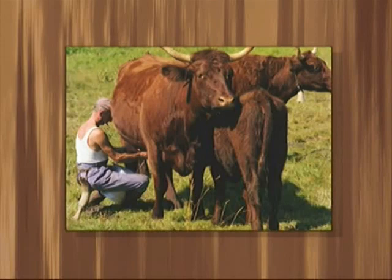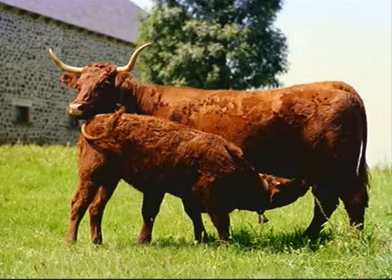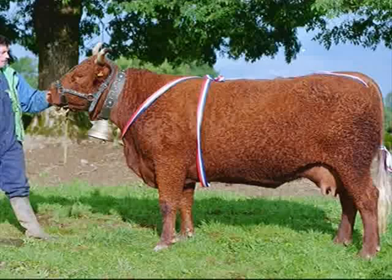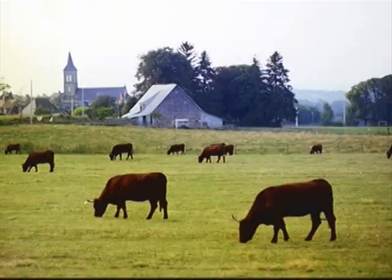Before Salers cattle arrived in North America, progressive cattlemen were looking for a breed that would increase efficiency and improve their bottom line. In the mountainous Massif Central area of France, they found what is believed to be the oldest and most genetically pure breed on earth. They found what they were looking for in Salers, a dual purpose breed bred for both meat and milk production.